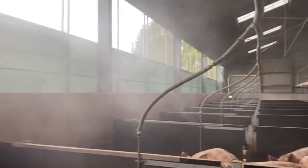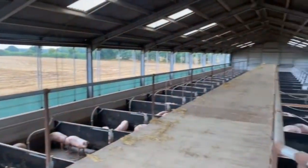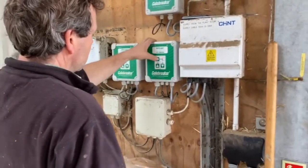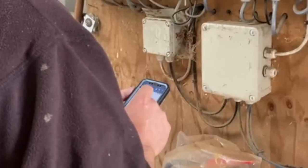We have the side curtain VVS product which allows for complete ventilation control by optimising natural air flow, as well as protecting the pigs in different weather conditions. The curtains are controlled by our i-Series controller which allows for the building to be completely automated as well as enabling changes remotely from the app.